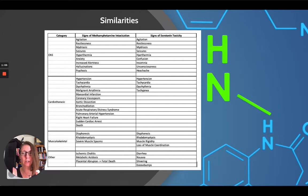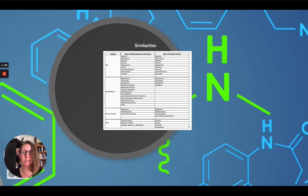Also, if you notice in our other section, we do mention placental abruption, which may or may not lead to fetal death, as we talked about in our last video on methamphetamine considerations for the parturient. If you want, pause here and study this list a little bit more, but we're going to move on talking more about serotonin toxicity.